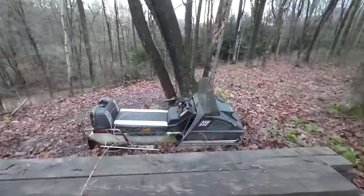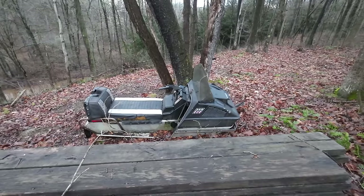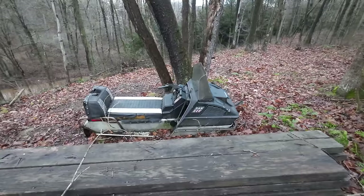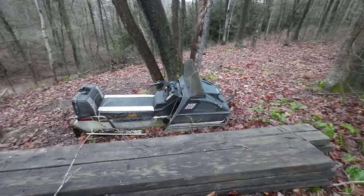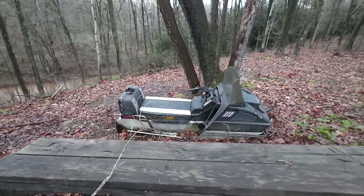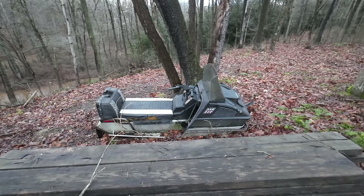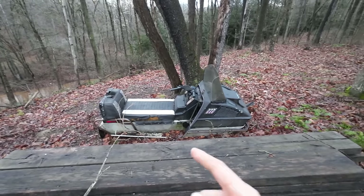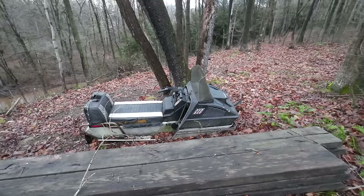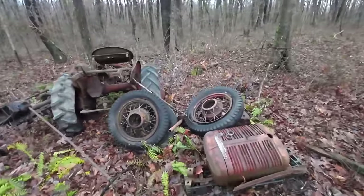Hiding over here is an Arctic Cat 340 snowmobile I got for five gallons of diesel fuel a couple years ago. I did a video getting it running, but the problem is one ski is broken off, it needs a spindle, and the plastic gearing that drives the track is worn out. Replacing just the plastic gears costs as much as a running snowmobile, so not worth fixing. I've been kicking around different ideas for ways to use that 340 engine though.